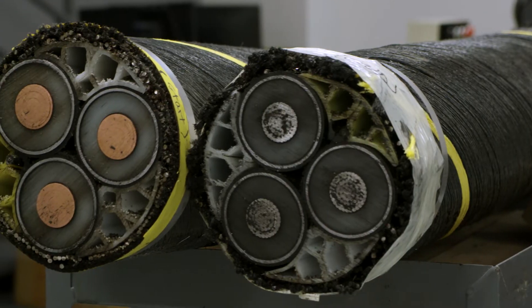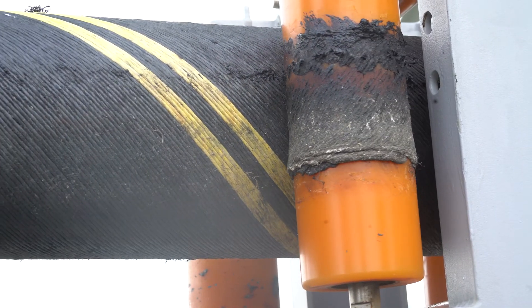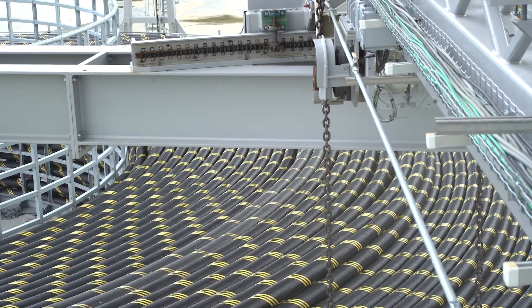For AC three-core cables, we basically produce three cables and lay those up into one big cable and then out to the turntable, ready for the vessel to show up and then we spool onto the vessel.